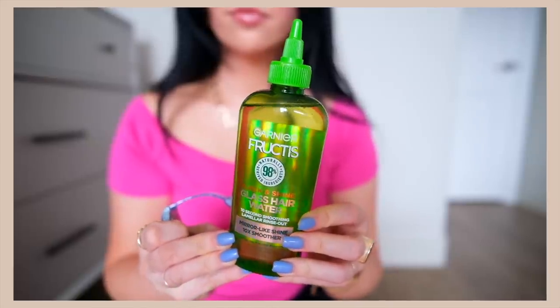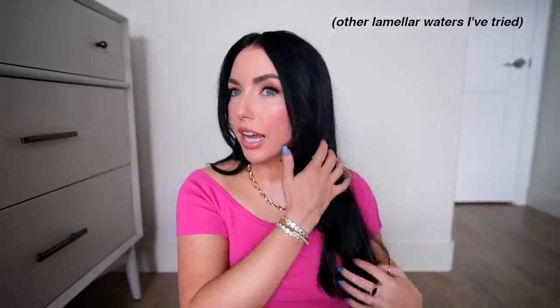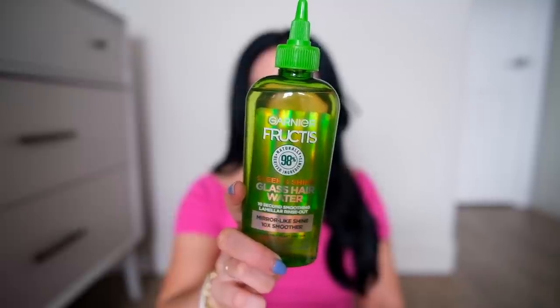This one I am so curious about — it's the Garnier Glass Hair Water. This is like a thing that's gotten really popular. It's like a 10-second rinse. You put it on your wet hair after you shampoo, let it sit for 10 seconds, and it just instantly detangles your hair and makes it so soft. It has a vegan formula with argan oil and plant protein. I'm curious if this one adds more shine — I really do feel like products like this make a difference with your hair.